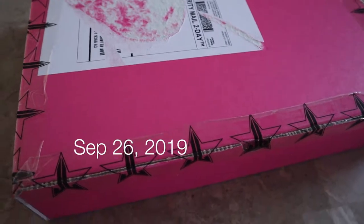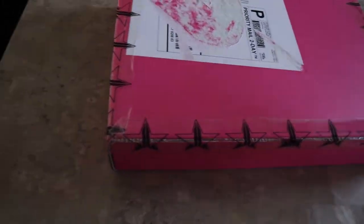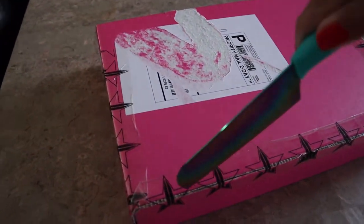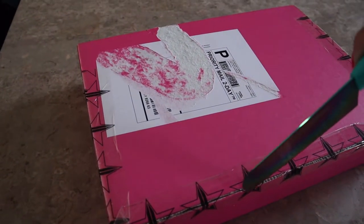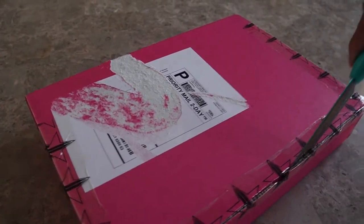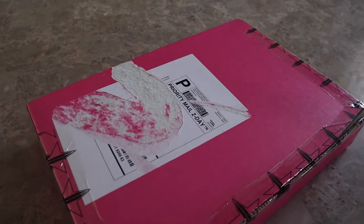I just got a delivery from Jeffree and I wanted to unpack it with you guys. Let me see if I can open this box with one hand. Who could guess what I got? Comment down below right now!